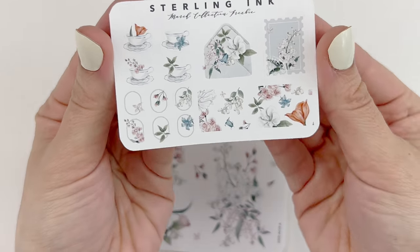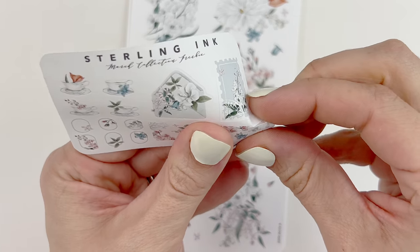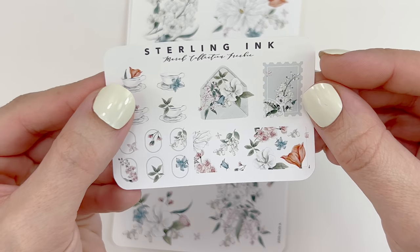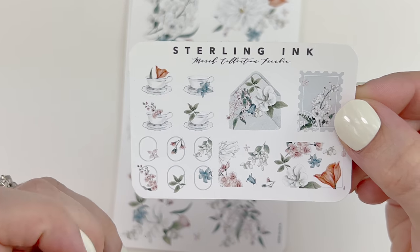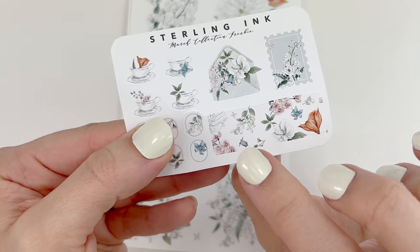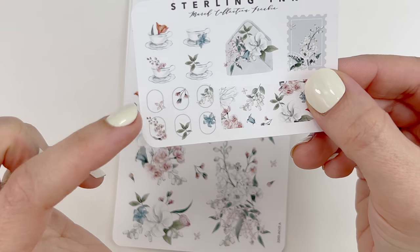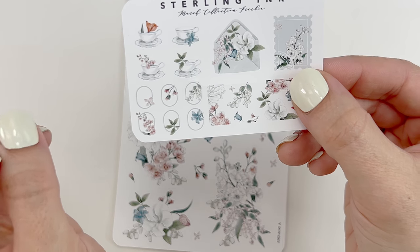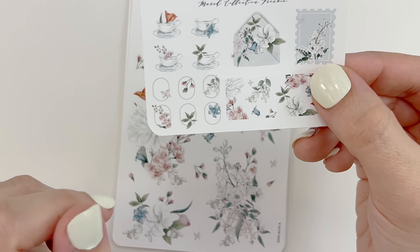This is the freebie I received with my order — very cute journaling elements. You have just a box as opposed to a cutout, a stamp which is really cute, that envelope with the florals is so pretty, some teacups, and then you have some circles with floral elements. These are really tiny. I mentioned when I opened up the April subscription box I might layer these underneath date dots — that would look really cute. There are only six of them on this freebie, but with the subscription box I got a whole sheet. These would look cute under icons too.